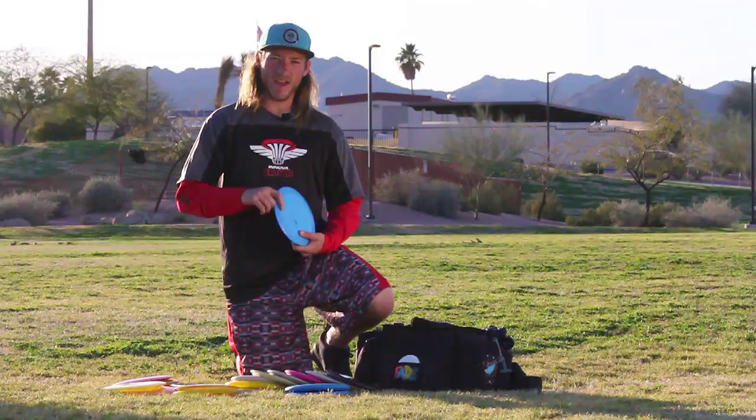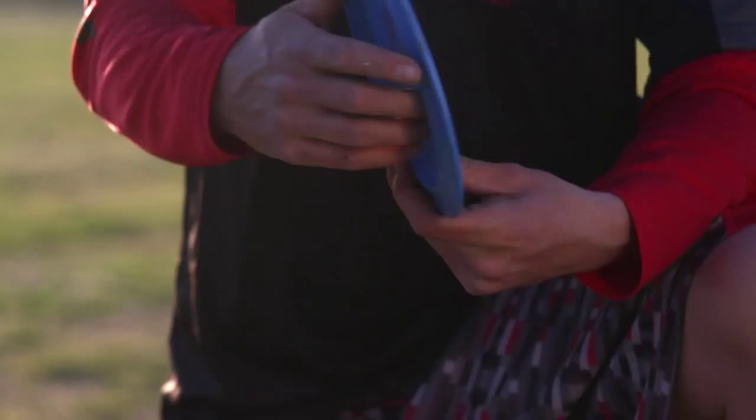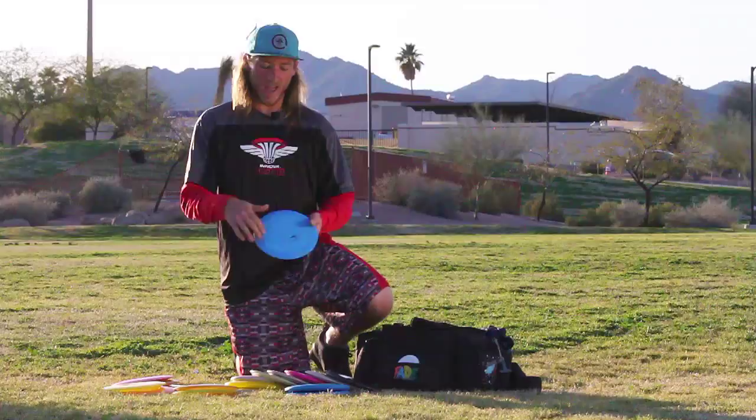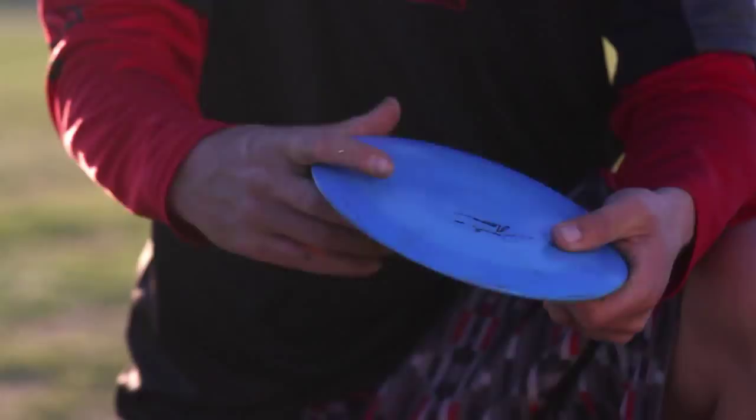And I have the newest one in my bag, which is the most overstable. It is the new bottom-stamped Star Destroyer that just came out. Really overstable, really predictable, a lot of glide, and it's flat top, so I really like throwing it for forehands too.